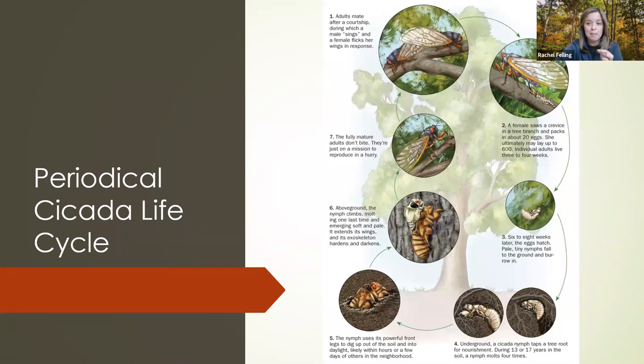The nymphs burrow into the soil down to the tree roots. The baby cicadas use that sucking mouth part to tap into a root and suck up tree juices — and they do that for 17 years. They are not dormant; they are simply living underground for 17 years. There are also 13-year cicadas, and even 11-year broods, but what we're going to see this year are the 17-year cicadas.